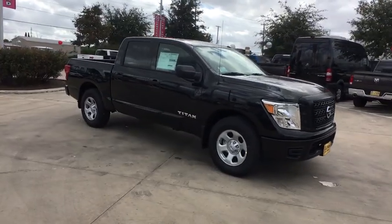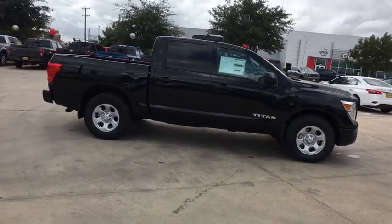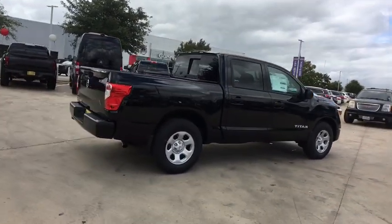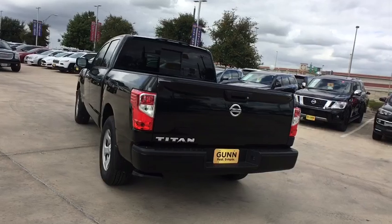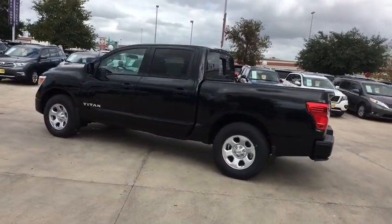We are pleased to show you the 2019 Nissan Titan. The Titan houses the Endurance V8 engine, the largest standard truck engine in its class. But the benefits don't stop there. The massive interior cabin boasts a fold-up rear bench seat and a flat-loading floor. When it comes to power and comfort, the Titan can't be beat.